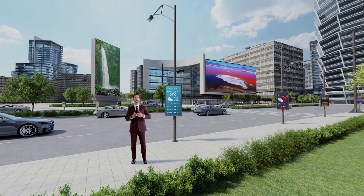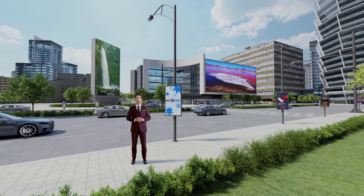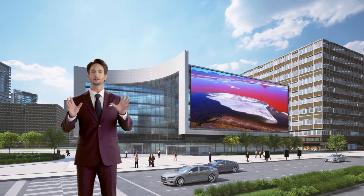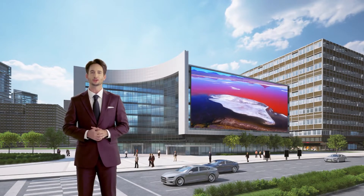LG's displays are also fundamental to smart cities, a constant topic of conversation. Add a splash of color to the concrete jungle with lively visuals projected from large-scale displays.